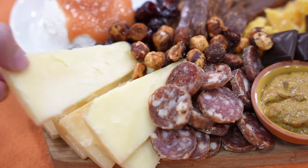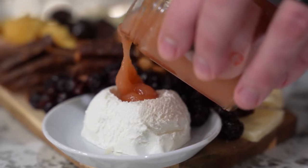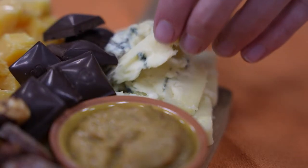My first tip to you is to imitate. A whole industry has sprung up on Instagram and Pinterest around beautiful photography of cheese and charcuterie boards. You can take inspiration from these, imitate them, or even flat out steal them — no one's going to notice.